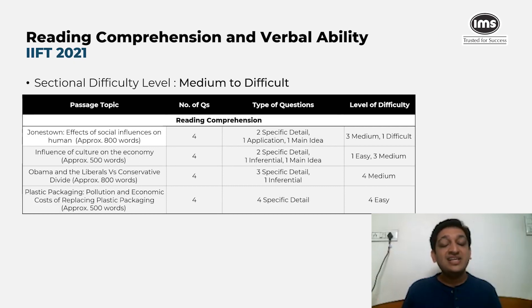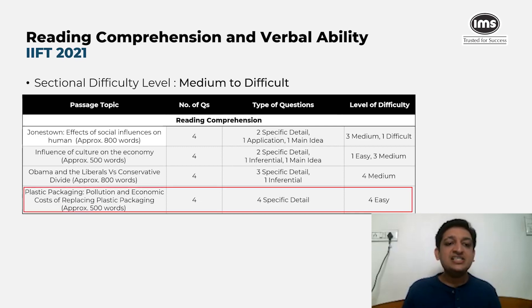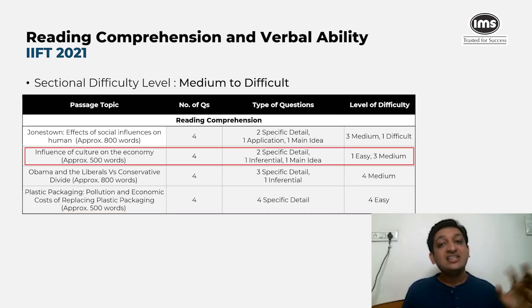The nature of questions also made a difference — many were fact-checking questions requiring you to identify true or false statements, which takes time even while skimming. The easiest passage was on plastic packaging and the economic costs of replacing it — a short passage with four specific detailed questions. The second prioritizable passage was on the influence of culture on the economy, with two specific detail questions and one inferential question.